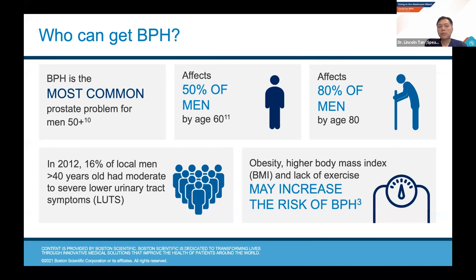Who can get BPH? It's the most common prostate problem for men above 50. Up to 50% of men will have BPH by the time they reach 60, and by the time they reach 80, almost all men will have this problem. In a local study in 2012, we found that 16% of local men aged more than 40 years old had moderate to severe lower urinary tract symptoms. However, only 30% of these men actually went to see their doctors — meaning 70% of men with moderate to severe symptoms decided to accept it as a normal part of life and suffered unnecessarily. Risk factors for BPH include obesity and a lack of exercise. With more people leading sedentary lives because of the pandemic, we may expect an increase in the risk of BPH.